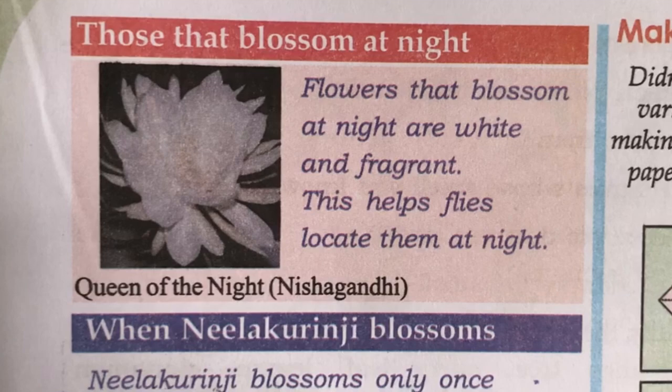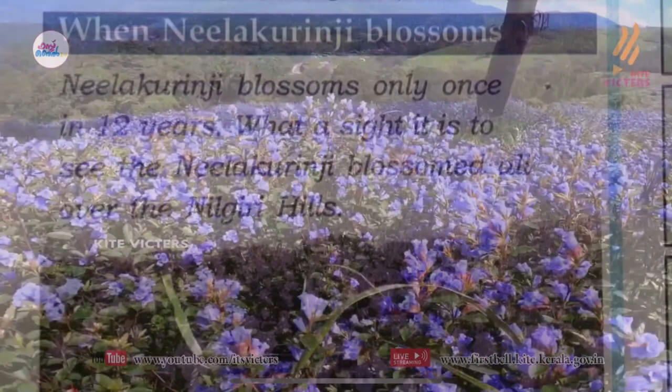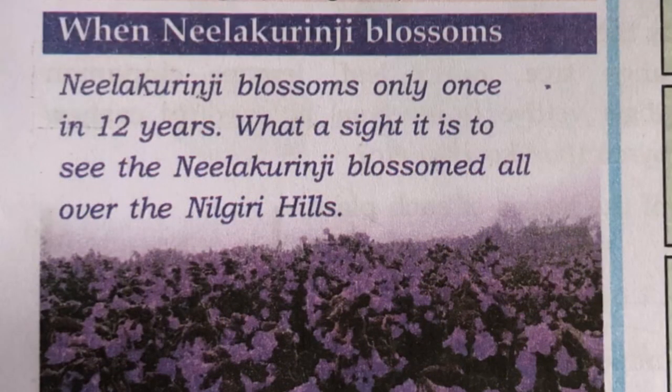Next, nilakuruni. Nilakuruni blossoms only once in 12 years. What a sight it is to see the nilakuruni blossoms all over the Nilakuri hills.